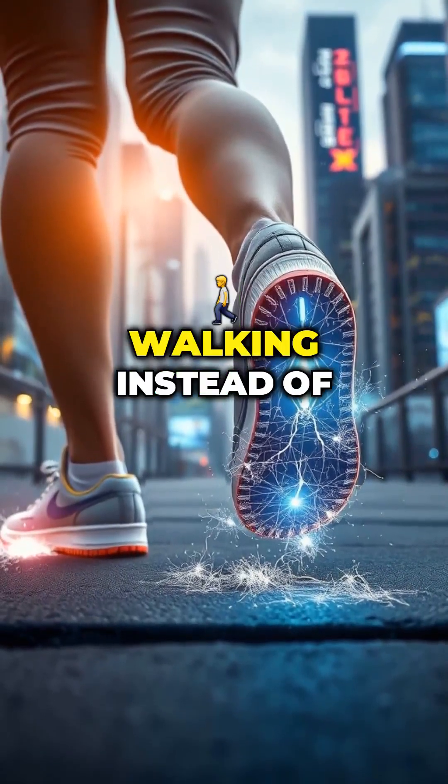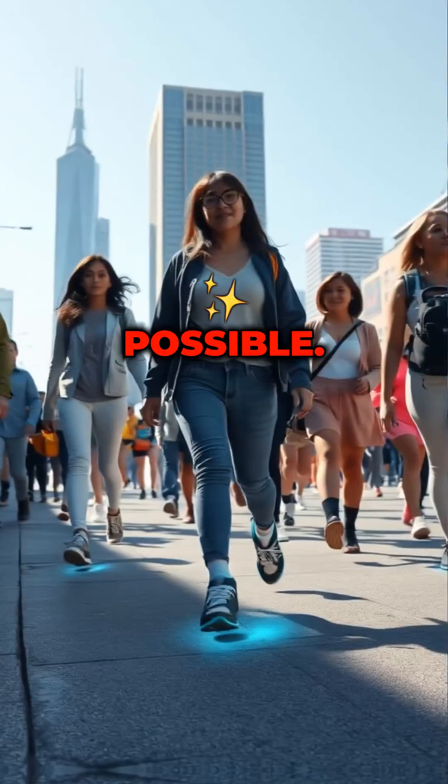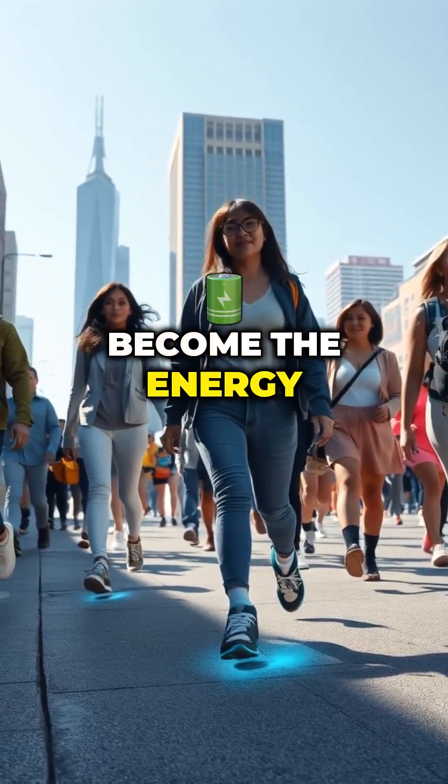Imagine generating energy while walking instead of just using it. With piezoelectric technology, this is now possible. Could our shoes become the energy sources of the future? Let's dive into this exciting innovation.